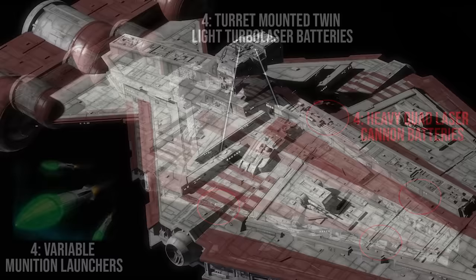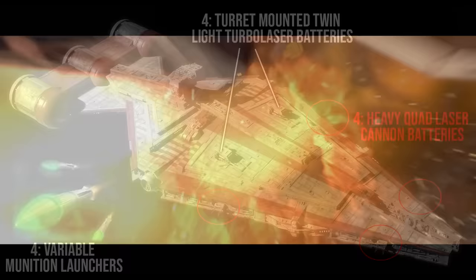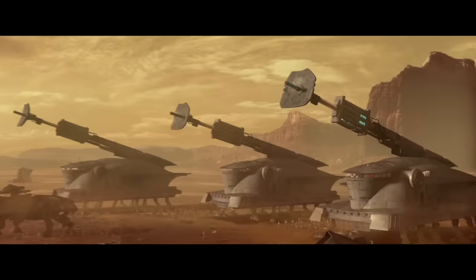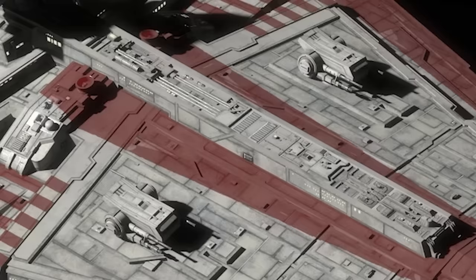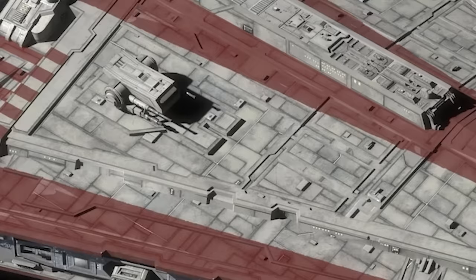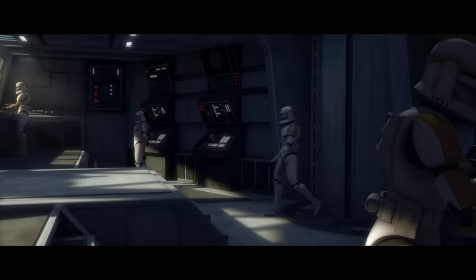The armament came in the form of four turret-mounted twin light turbolaser batteries, four heavy port and starboard quad laser cannon batteries, and four variable munition launchers for torpedoes and missiles. Some would also use the eventual laser cannon trick seen in the Venator — something General Skywalker came up with — which used the laser from the SPHA to melt through ground positions and enemy ships. The unique feature is that all these weapon batteries could be retracted into the hull for a more streamlined profile during atmospheric flight, also protecting them from toxic smog, electrically charged atmospheres, and debris in planetary rings and asteroid belts.